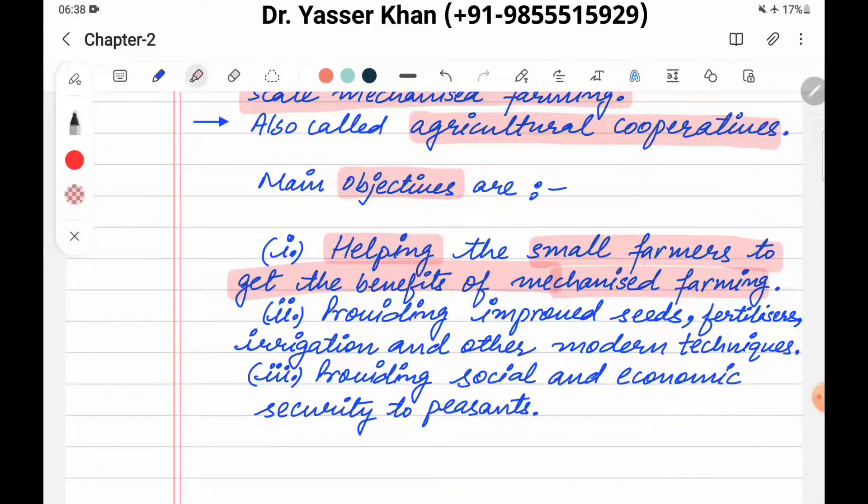Small farmers help their produce and will be able to get the benefits of large scale farming. Like they have to buy machines for their farming but they don't have enough money. The sources of money or machines can easily be used when they form a cooperative society.